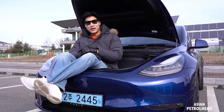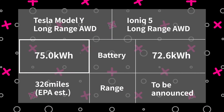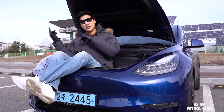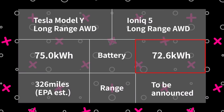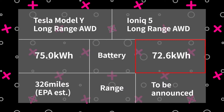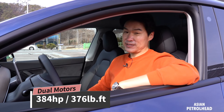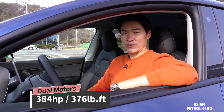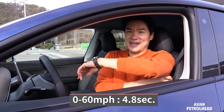Let's get the numbers out of the way. The long range Model Y has a 75 kilowatt hour battery pack inside, while the IONIQ 5 long range model has a 73 kilowatt hour battery pack. Both have dual motors. This long range Model Y puts out about 384 horsepower and 376 pound-feet of torque. Tesla says it will do 0-60 in about 4.8 seconds. Now let's go check it out.